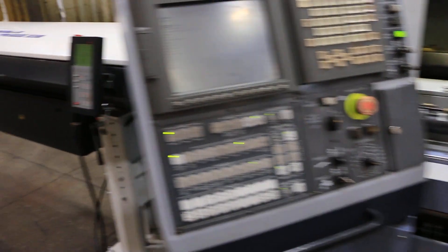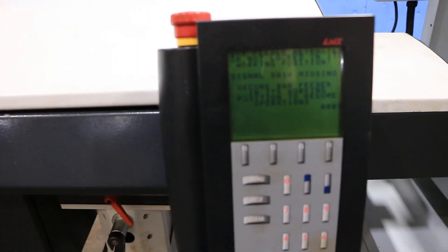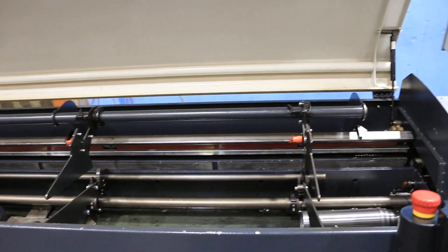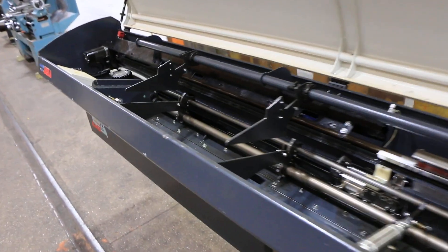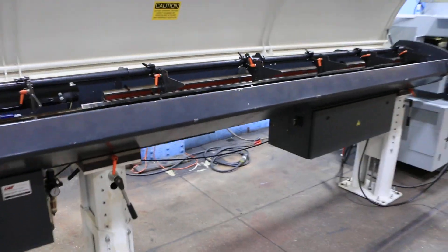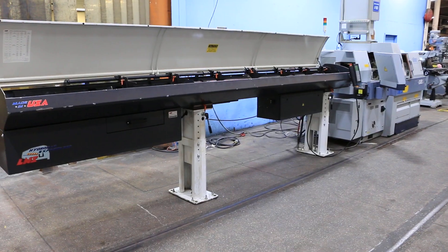See the bar feed pendant — functional. Inside of the bar feed. You can inspect this machine in our Harrison, New Jersey warehouse. Thanks for watching.